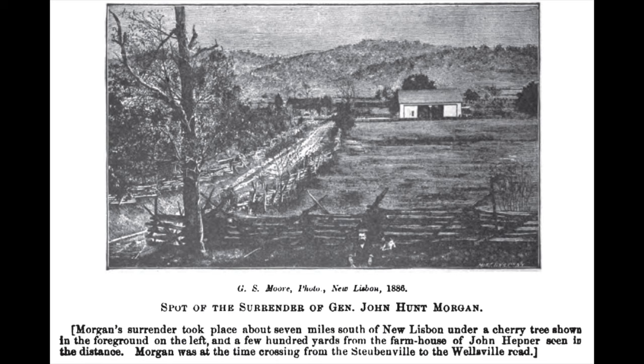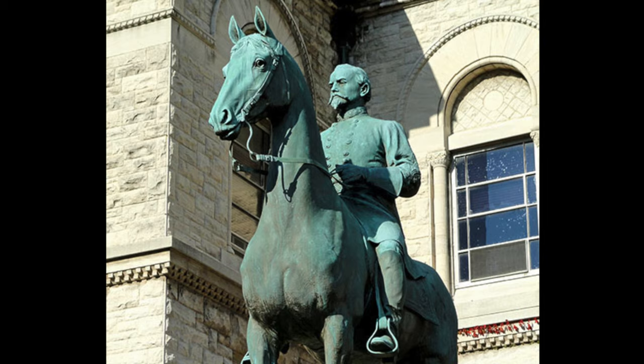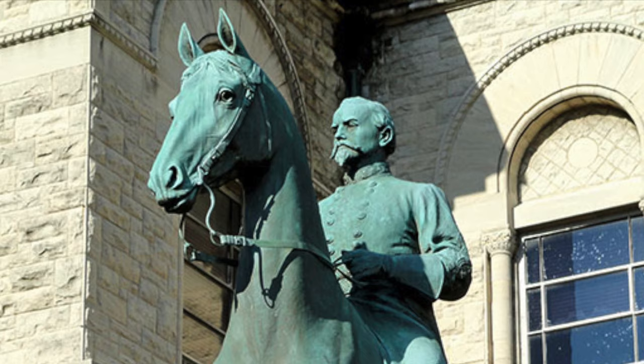Rue also continued to take credit. Morgan and more than 60 of his officers were imprisoned in the Ohio Penitentiary in Columbus. On the night of November 27, 1863, Morgan and six others escaped from the prison with a plan originated by Thomas Hines.